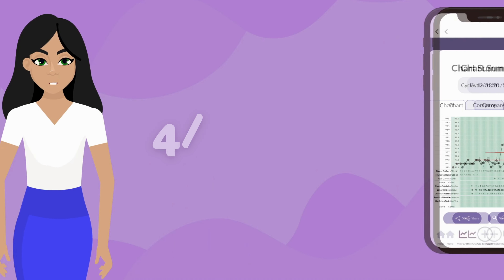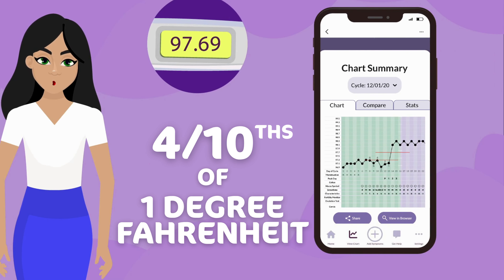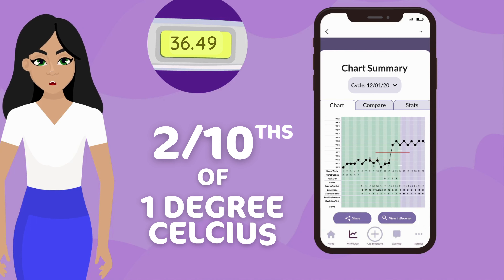How do you know what a normal temperature shift looks like? In a typical, healthy cycle, the increase in your temperature will shift at least 4 tenths of 1 degree Fahrenheit, or 2 tenths of 1 degree Celsius. That is why it's important to have an accurate thermometer and take your temperature daily.